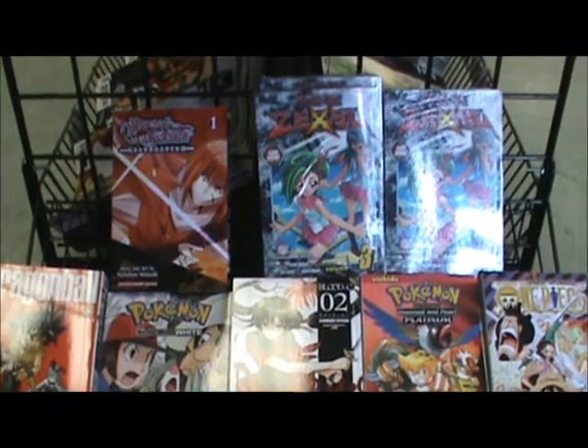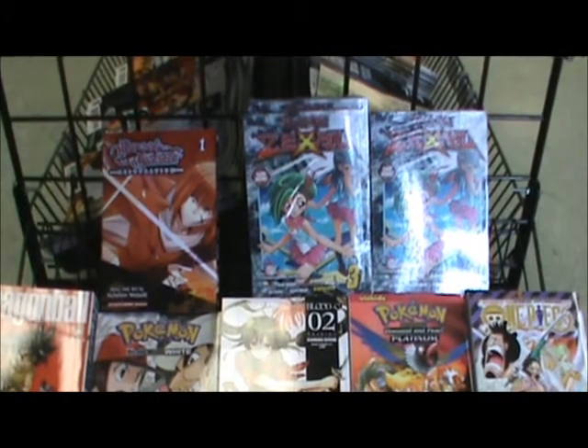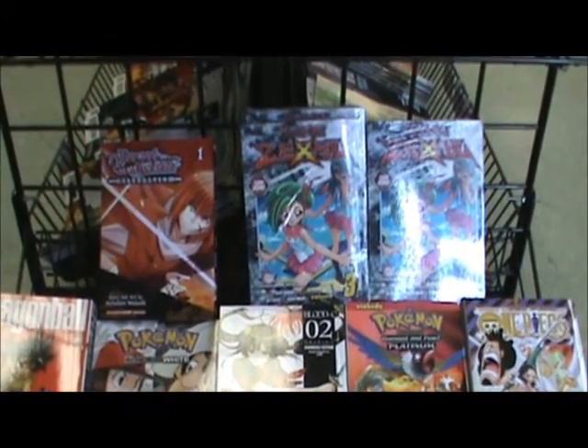New manga this week includes Dragon Ball 3-in-1 New Printing, Rurouni Kenshin Restoration, Pokemon, Yu-Gi-Oh!, Blood Sea, Pokemon Adventures, and One Piece.